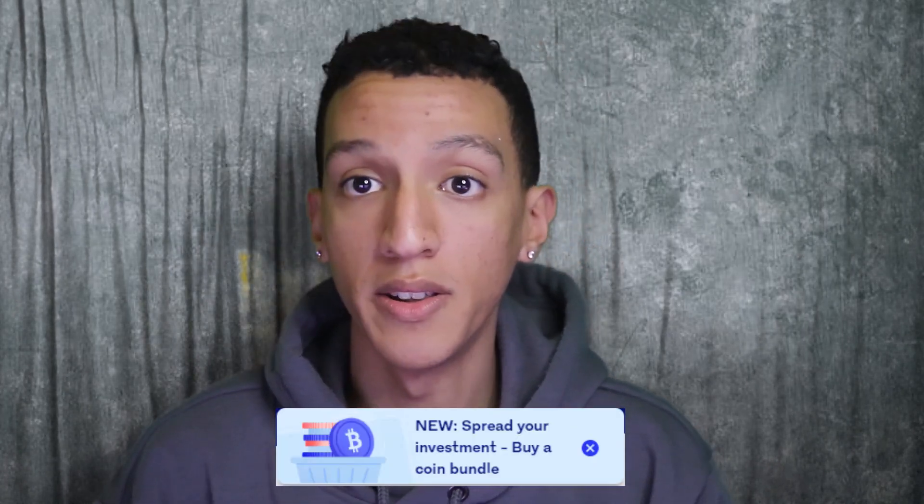Hi, I'm Curtis Barties and welcome back to my channel. In today's video it's another Luno video — it's been a while since I uploaded a Luno video. Today's video is about Luno crypto bundles.